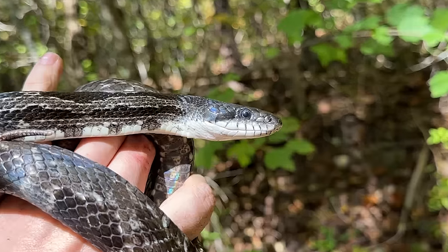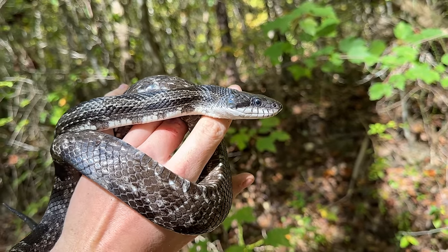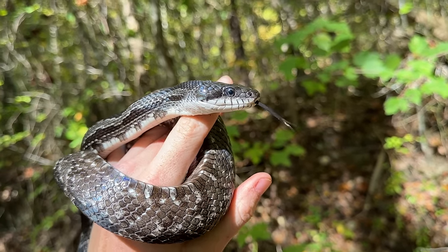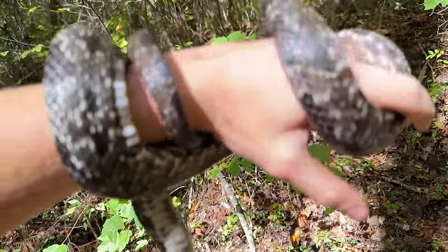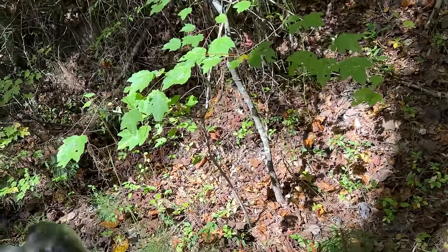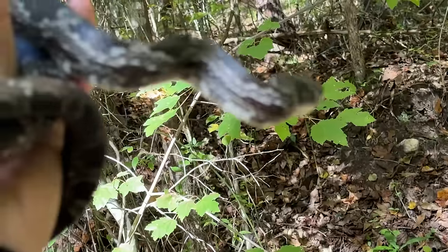What are you opening your mouth for, dude? He did bite me when I first grabbed him, but other than that he's been very chill. We will just return him to his stump hole. Very cool to actually find a snake basking at a stump in October. Normally that's the kind of thing we see in the winter and early spring, but it's just been so cold.